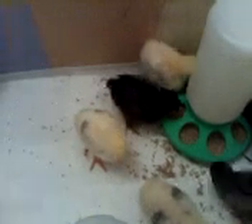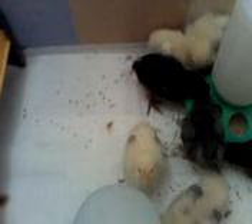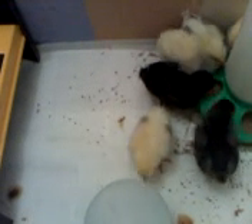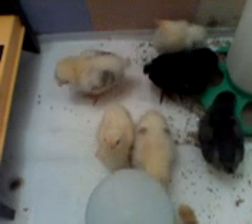We change them a couple of times a day. I've taken out the shavings because they were actually starting to eat them — even though they were the big pine shavings, there were still little tiny bits in there. I just thought that maybe they were eating too many of the little tiny bits of shavings, which isn't good for them. I don't want any of them with compacted crops.